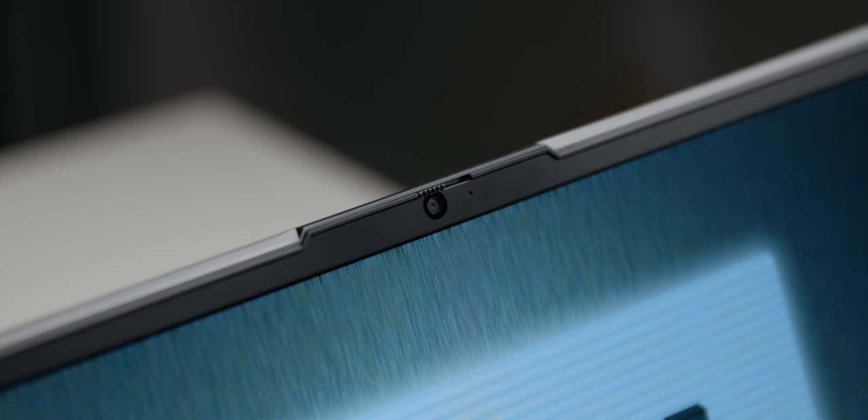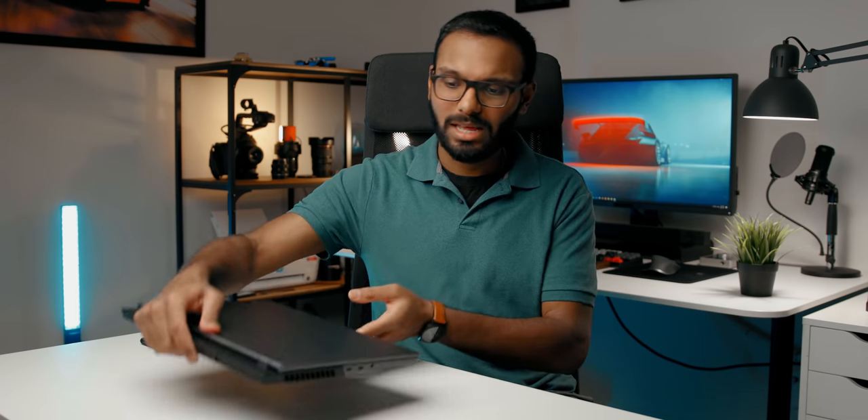This is the webcam test on the 7i. Lenovo actually moved the camera from the bottom nose-cam setup to the top, which is the more appropriate position. They've also implemented a physical privacy shutter button — block it and you can't see my face. Really cool and thoughtful. The microphone also sounds pretty good — not compressed, so it should be perfect for Skype or business meetings. The speakers are located at the bottom, sound okay, with some bass and good volume. It's a bit better than the GS66 Stealth from MSI, so that's welcoming.